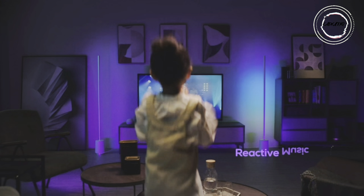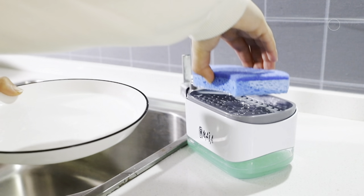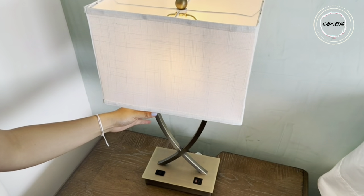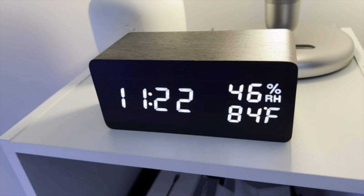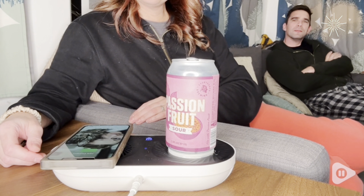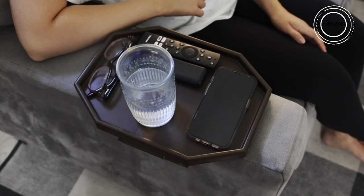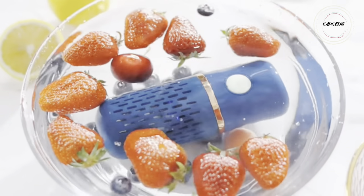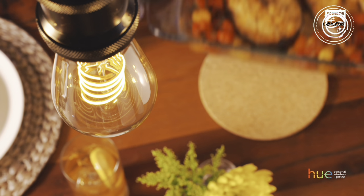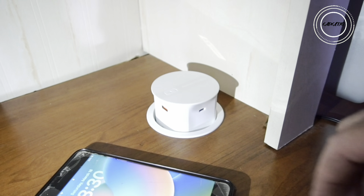And there you have it, folks — another episode of Gadget Tape showcasing the most cutting-edge home gadgets on Amazon. If you enjoyed this video, don't forget to give it a thumbs up and share it with your fellow tech enthusiasts. For more exciting content and to stay updated on the latest tech trends, make sure to subscribe to Gadget Tape. Which gadget was your favorite? Let us know in the comments below. Hit that subscribe button, check out our previous videos, and keep the tech conversation going. Until next time — stay connected, stay futuristic.